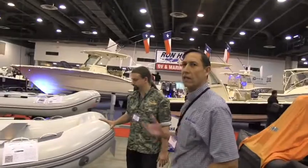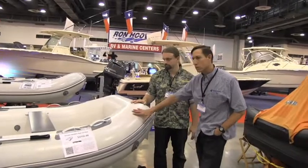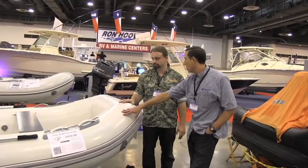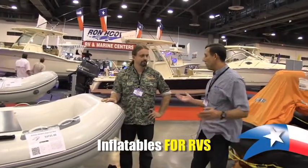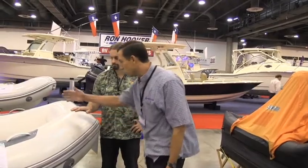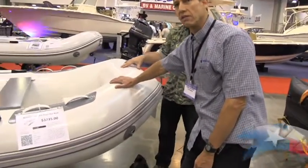We also sell and service inflatable boats and life rafts. We sell inflatable boats used as tenders to sailboats. A fast-growing market for us is the RV market, because an RV is similar to a sailboat — you don't have a lot of room. You may be pulling a trailer with your truck, so you get a small inflatable. This is what we call a RIB — a rigid inflatable boat.